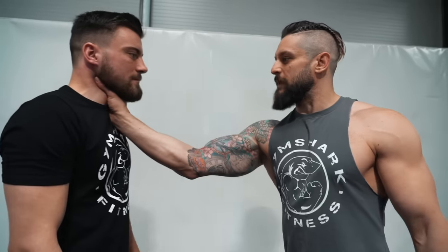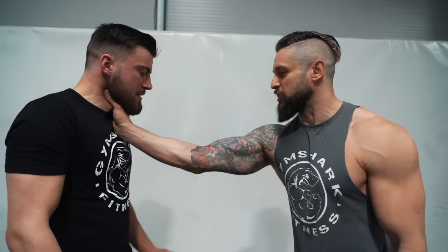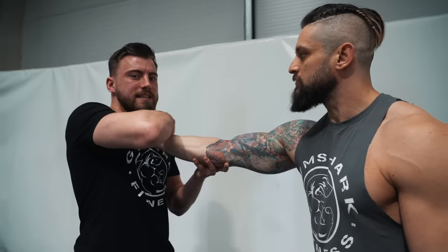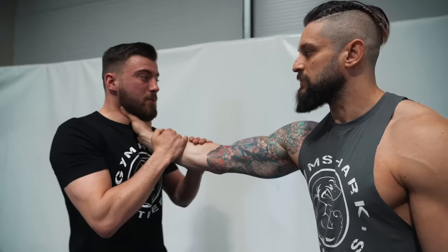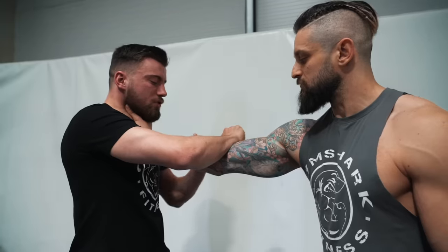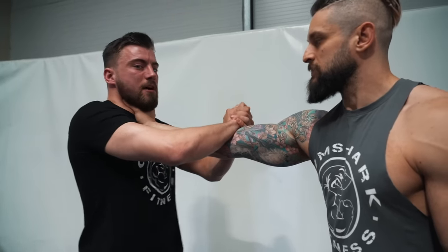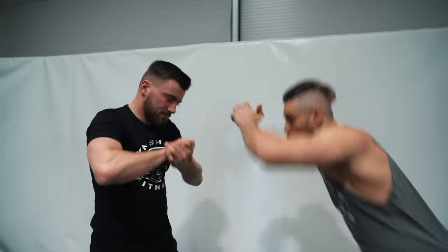Common thing number two: the throat grab. We've all seen it — someone comes in and grabs your throat, and immediately a lot of people will panic. A lot of people try to reach in at that wrist and fight at the hand here — it's an awful lot of work. We really need to get out of here quick; we can't afford to be flapping. Immediately, the right hand comes over at the crook of the elbow, left hand supports, and I'm going to snap down and step back at the same time. Disengage — body weight, hips down, body through.